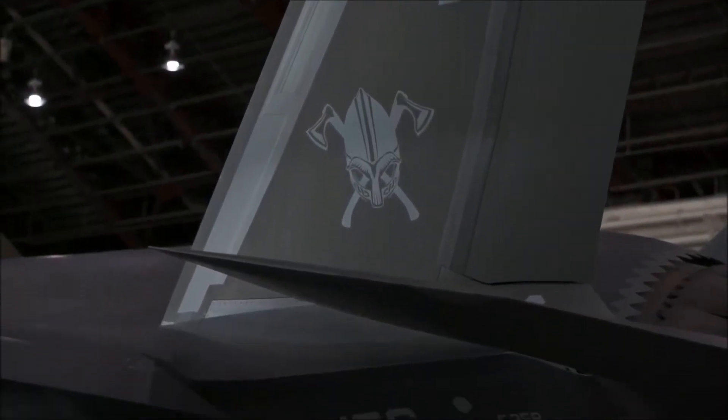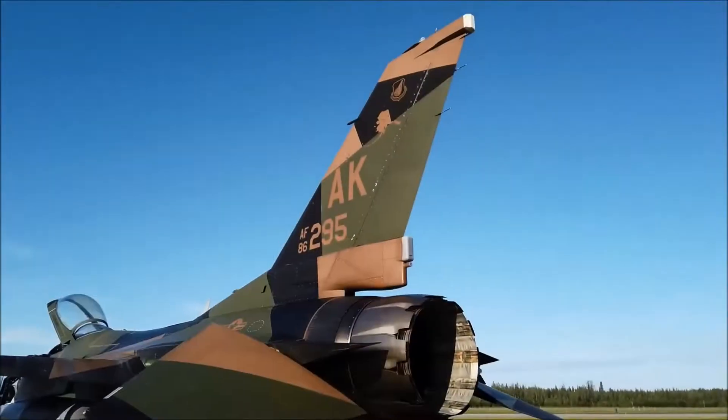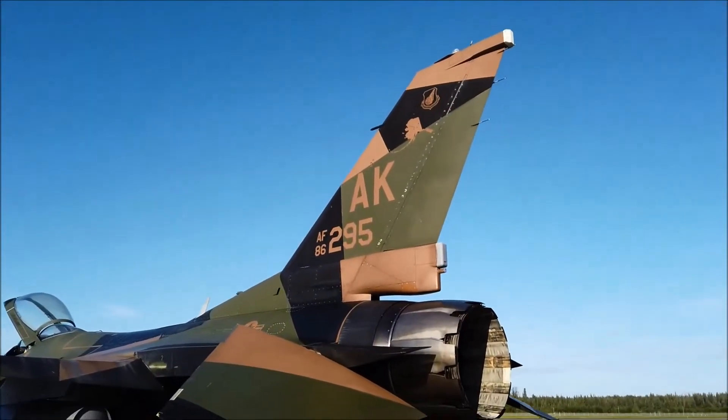Red Flag is a joint international major flying exercise. We take in squadrons of aircraft from all over the world, bring them all together, and build a scenario where they have to integrate and then fight as a team.